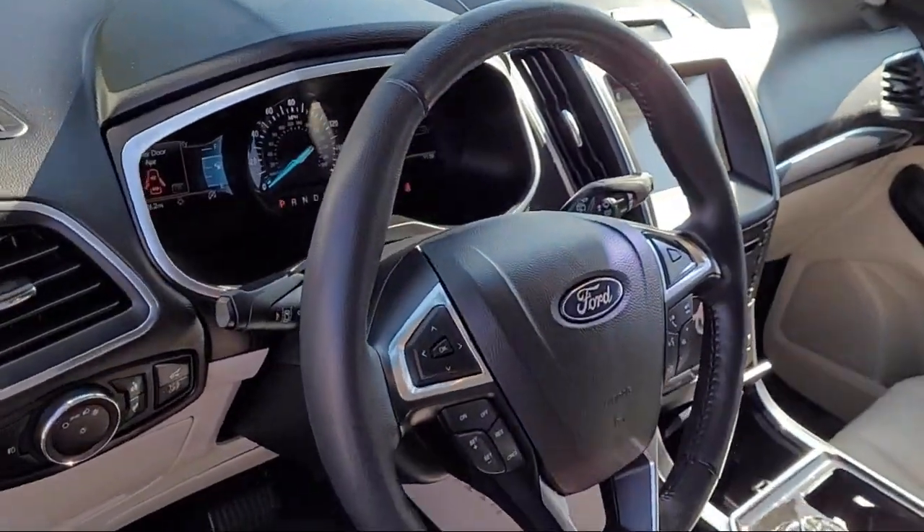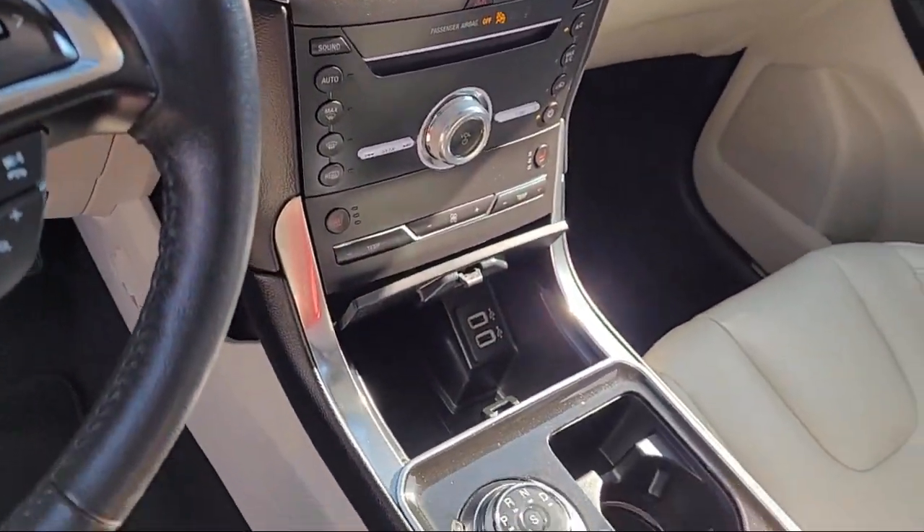Heated front seats, rear spoiler, and has less than 40,000 miles on the odometer.